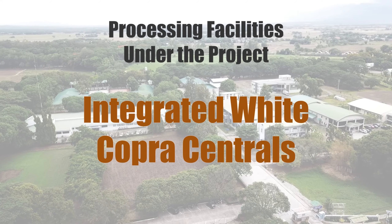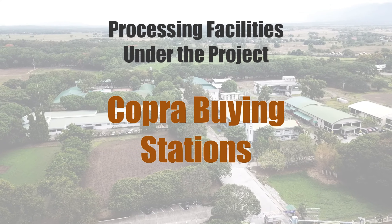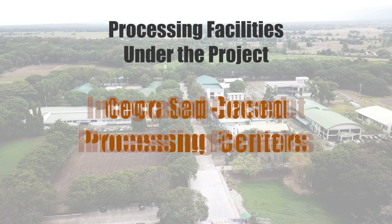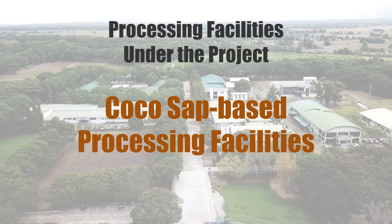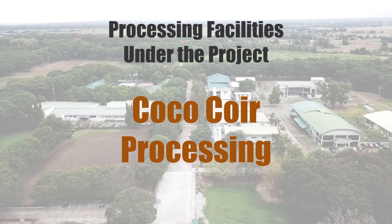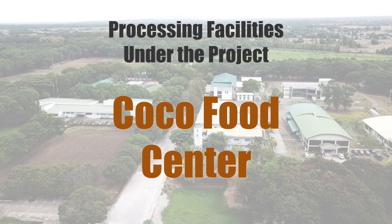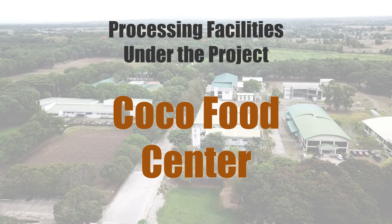Integrated white copra centrals, copra buying stations, integrated coconut processing centers, Cocosat-based processing facilities, Coco Coir processing, coconut shell charcoal granulating plant, Coco Food Center, integrated processing facilities for buco, cacao and coffee processing centers, dairy milk and livestock-based processing centers, and farm service crews.